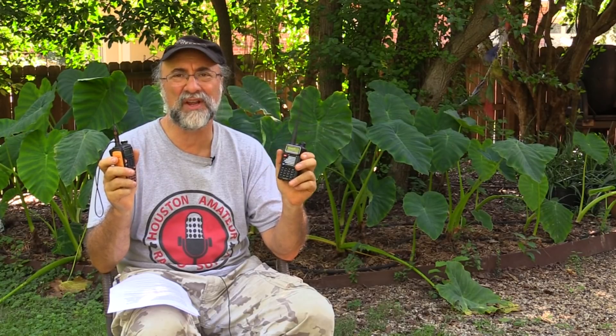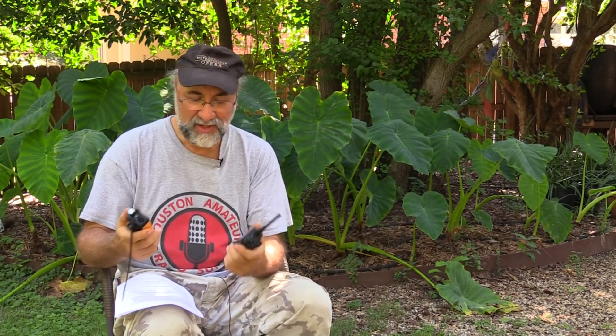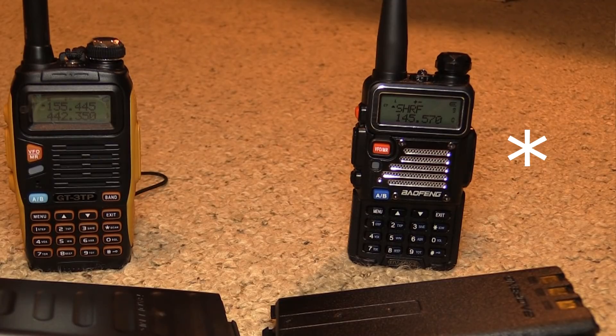The bottom line is we're getting these pretty nice talkies for very, very low prices — prices you'd never have guessed possible. Today I want to show you these two. It's basically the UV5R, but it's a UV5R RX3.